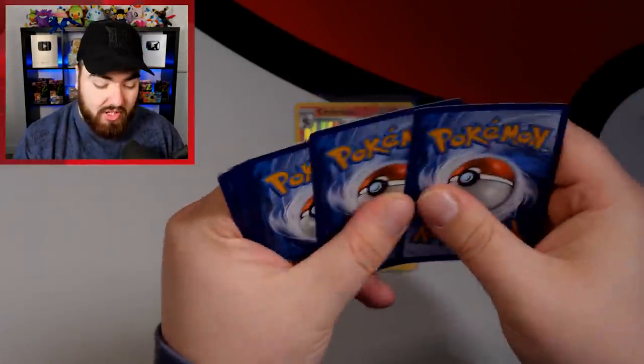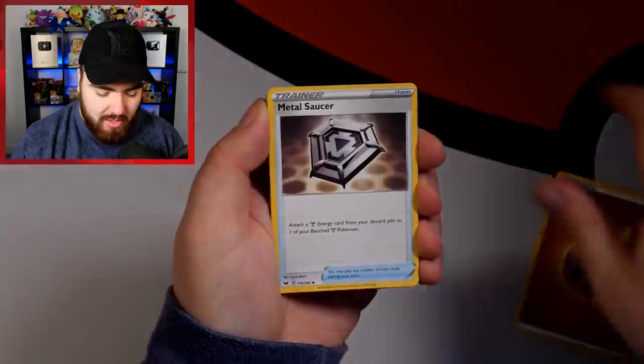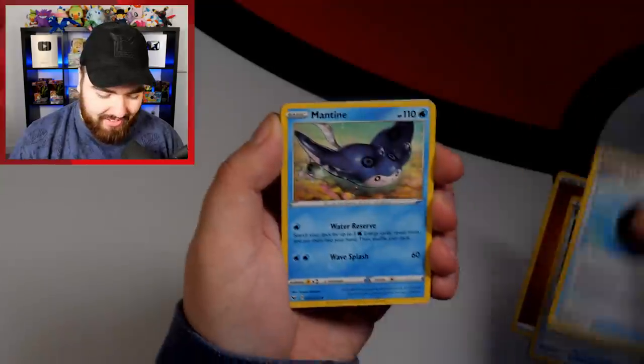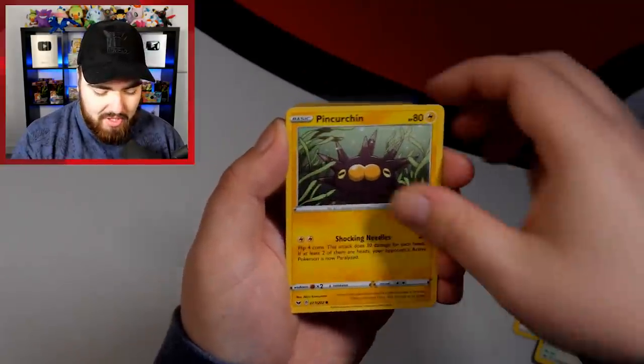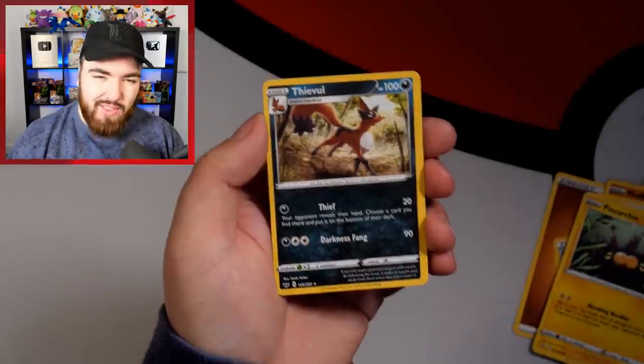I really like this set and I wish I had more chance to open it. We've got a Fighting Energy, Metal Saucer — I used to love that in my deck — and Quick Ball as well. Mantine, Krabby, Grookey, Mudbray, Hoothoot, Pinkurchin, a Reverse Holo Goldeen, and a Thievul.